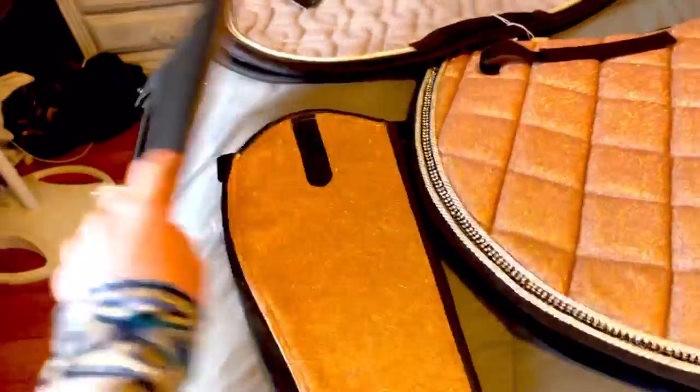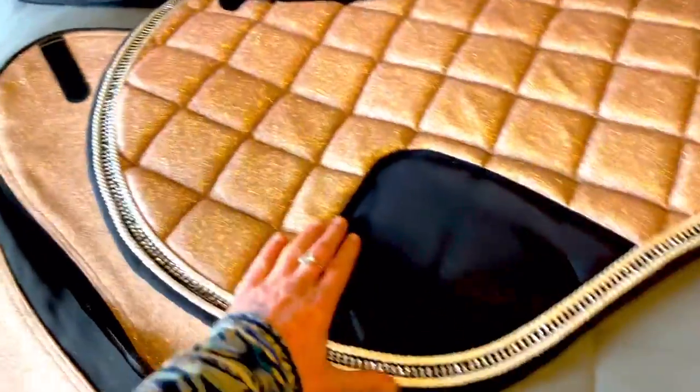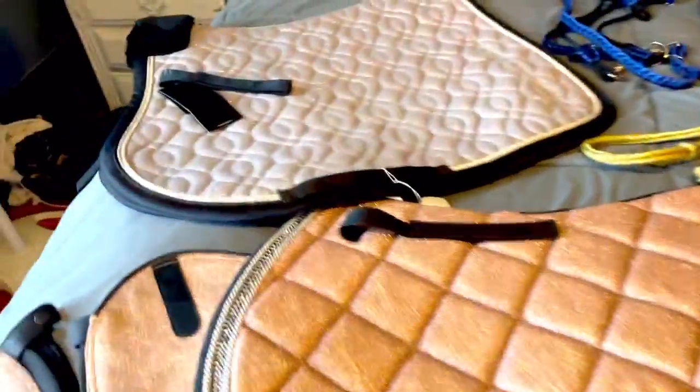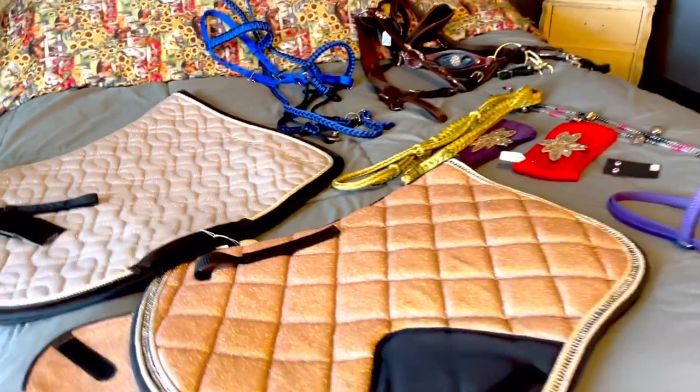I'm thinking Olaf might like this bitless paracord bridle — I'm excited. And I just cannot believe I found sparkly half chaps that match the saddle pad. This is awesome — so pretty. And then of course the silver one that'll look cute too. Hope you guys enjoyed coming along to the tack sale. I will see you next time, horse lovers. Don't forget to subscribe. Bye!